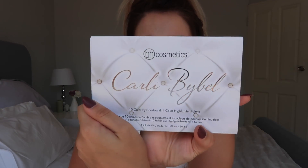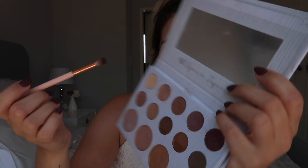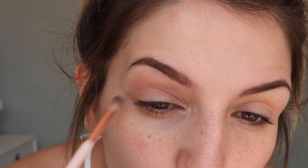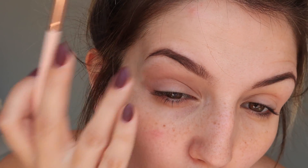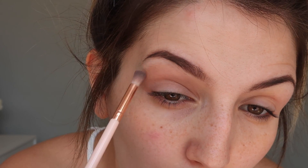Now that the brows are done, I'm going in with my beautiful Carli Bybel palette. I really wish the eyeshadows had names, but they don't — that's one thing that makes me sad. I'm going in with this shade here, an extremely light brown, and just adding that to my crease and taking it slightly upward. You really want it to be as natural as possible; I'm not applying a lot of product.